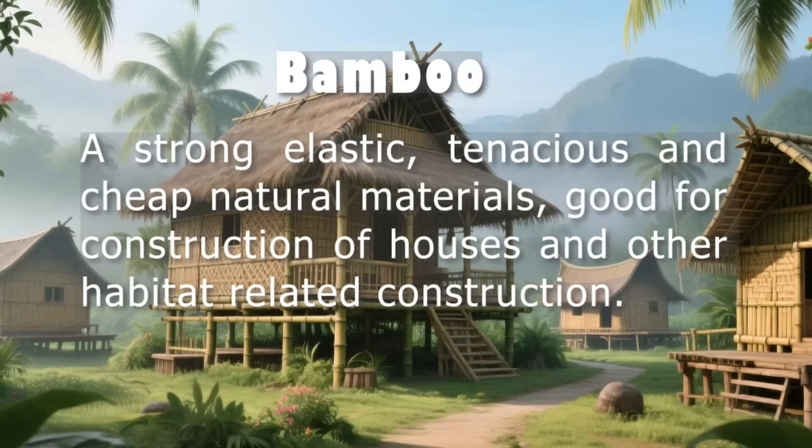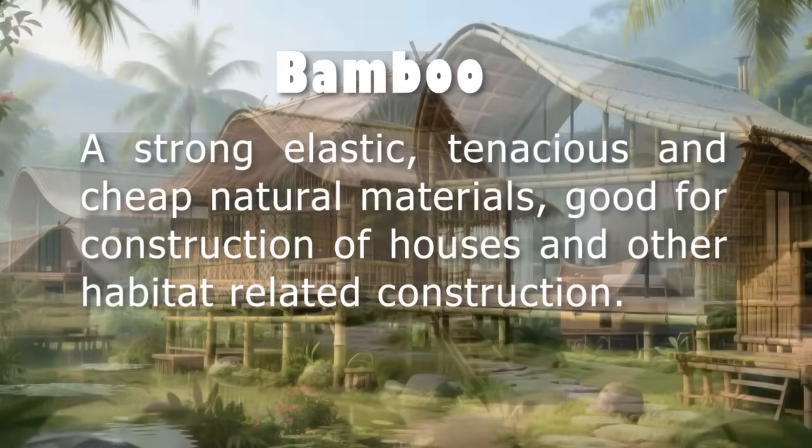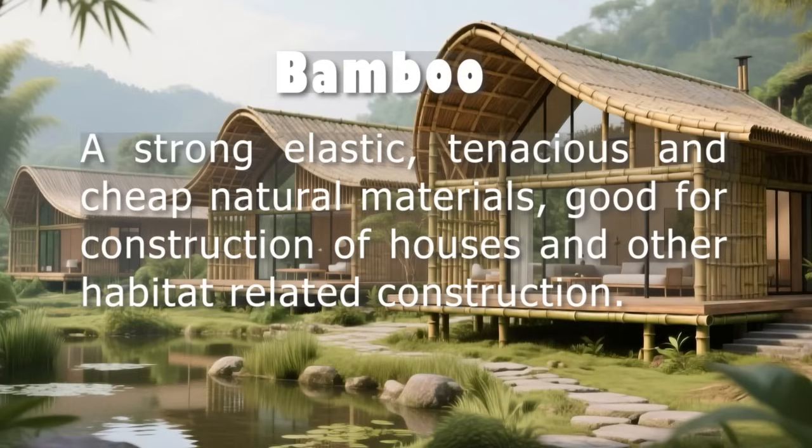This creates a serious need for affordable, safe, and eco-friendly housing solutions. One promising material is bamboo. It grows quickly, is widely available in South and Southeast Asian countries, and has been used for centuries in rural homes.